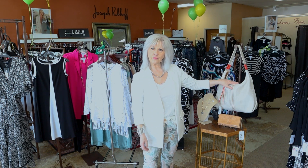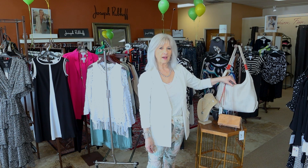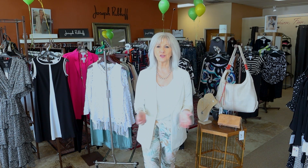I also wanted to point out our beautiful Hobo handbags. We do have a lot of Hobo in the house at Marla June's, so if you're looking for a new handbag, be sure to check with us first.